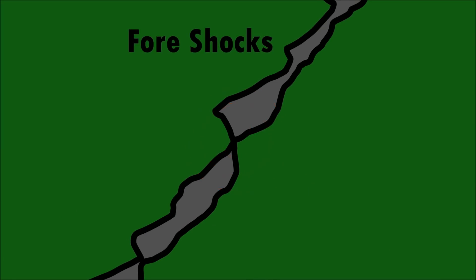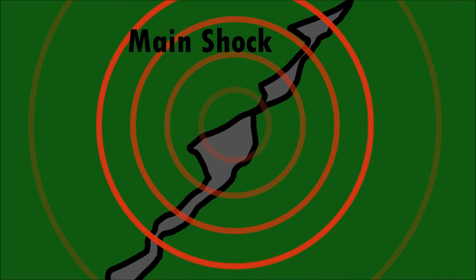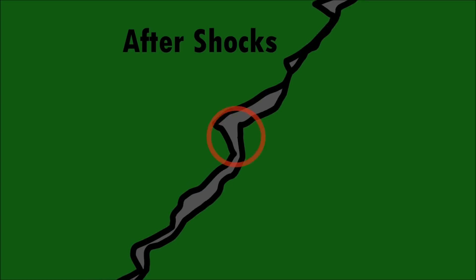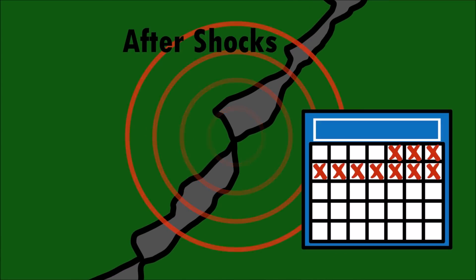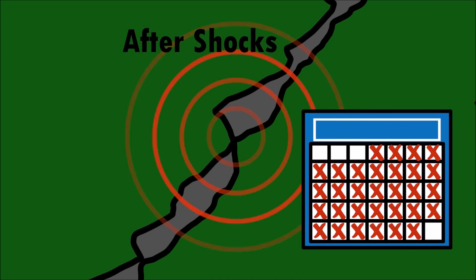Foreshocks can sometimes happen before the main earthquake. The larger main earthquake is called the main shock. Earthquakes can also have many aftershocks. Aftershocks can happen hours, days, weeks, months, even years after the main shock!